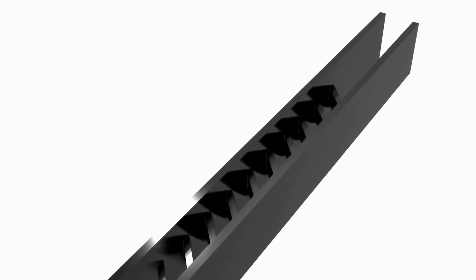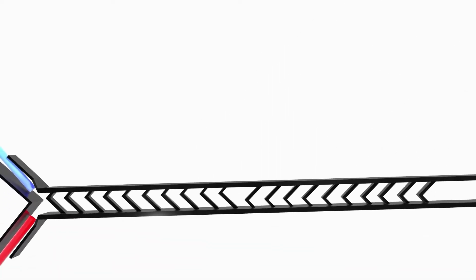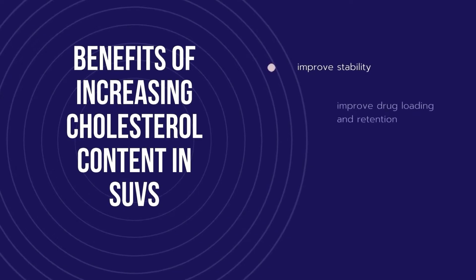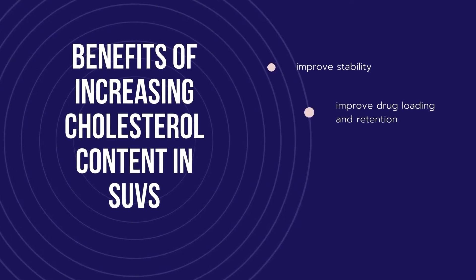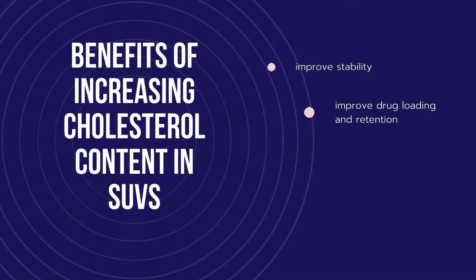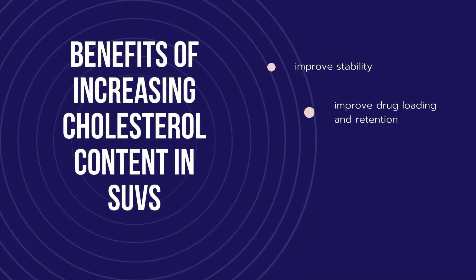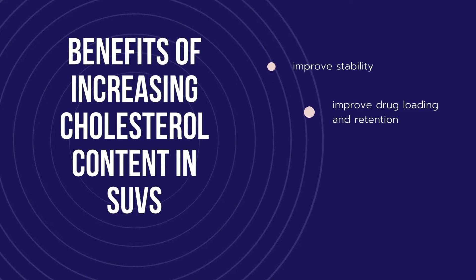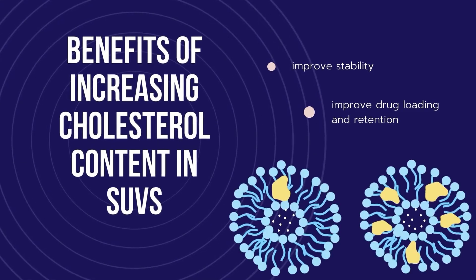PFSUVs are manufactured using a staggered herringbone micromixer, which mediates an ultra-fast mixing process to promote cholesterol and Tween 80 self-assembly into nanoparticles. The process is complete in milliseconds, and with this device, an exceptionally high cholesterol content can be incorporated into PFSUVs. This high cholesterol concentration is important, as it provides improved stability and improved drug loading and retention.